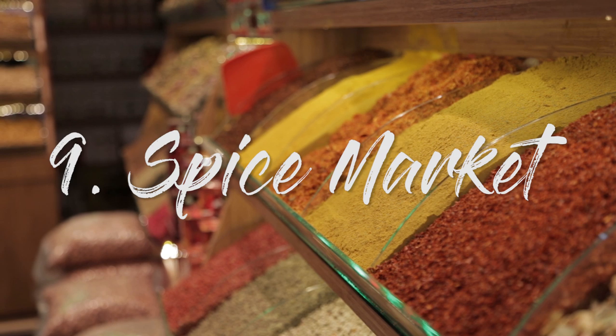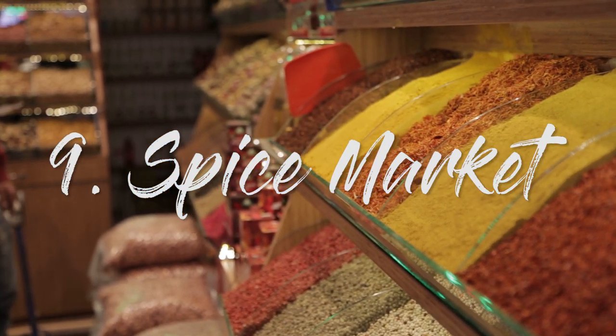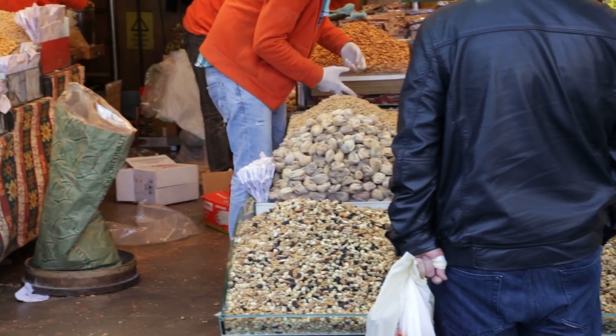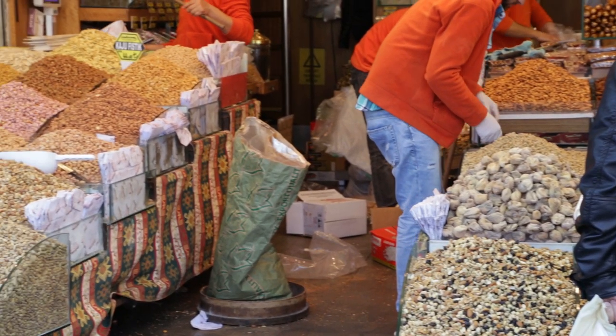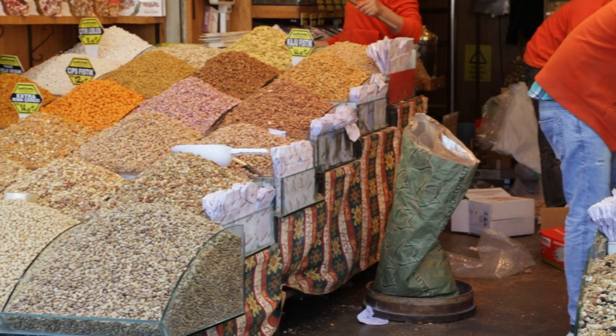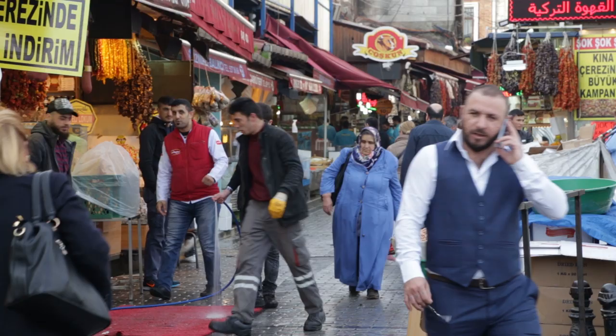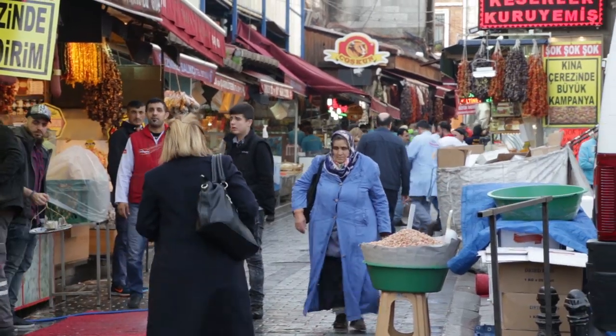Number nine: the Spice Market, also known as Mısır Çarşısı in Turkish. This is the second largest covered market after the Grand Bazaar. It's located just next to the Yeni Cami Mosque, or New Mosque, in the Eminönü district. You won't find as many tourists here — it's geared more towards locals, which is why I actually prefer it over the Grand Bazaar.